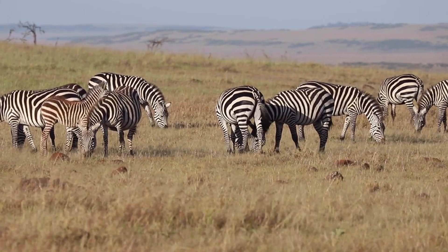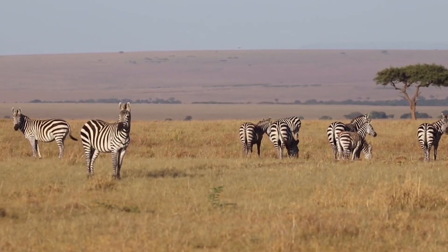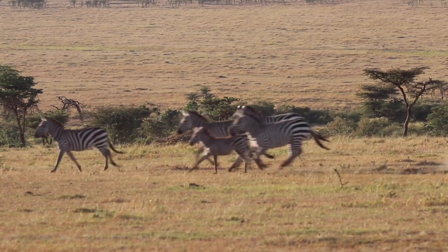What they found was surprising. The striped patterns attracted far fewer flies than solid black or white surfaces, and the pattern that most closely resembled the stripes on an actual zebra hide was the least attractive of all.